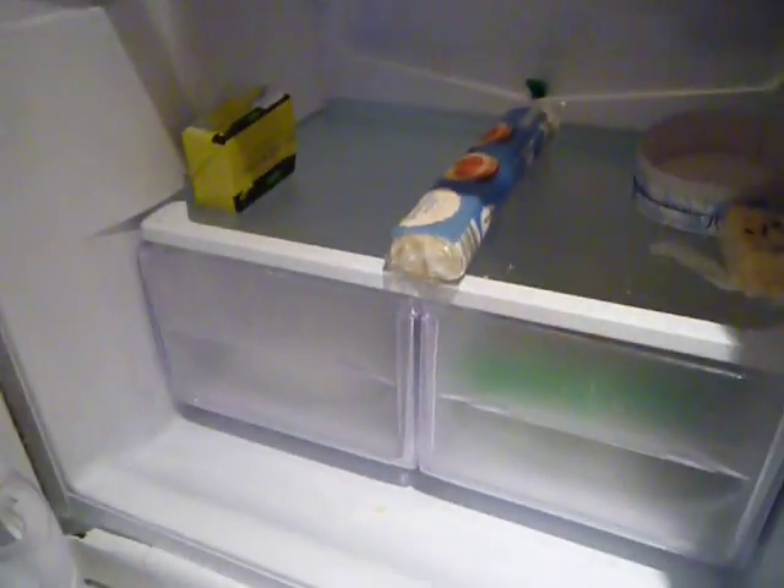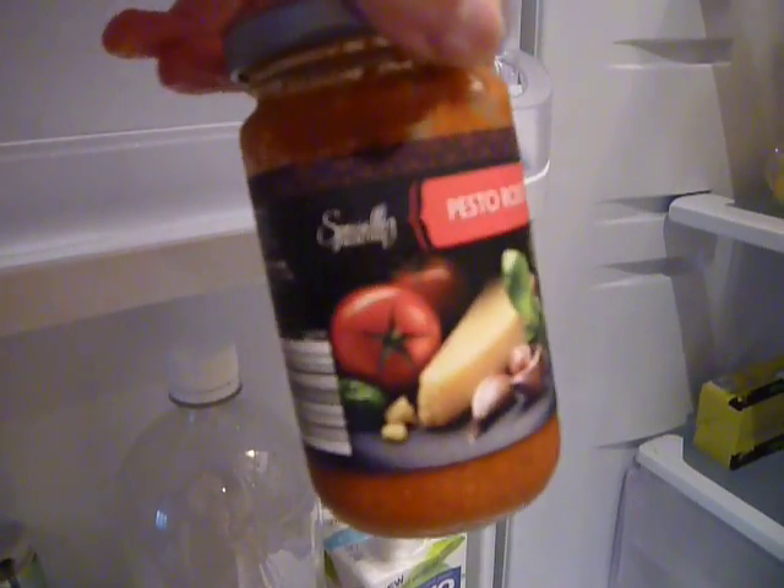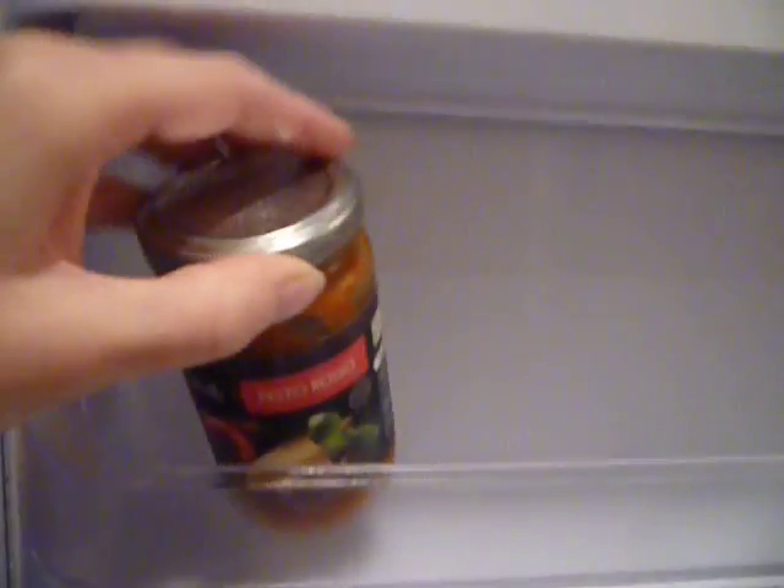I've also got half a pot of this Aldi red pesto stuff — it's really really good, I really recommend it. It was less than £1.20 and I get about three meals out of that.